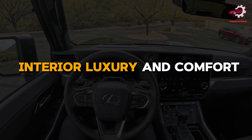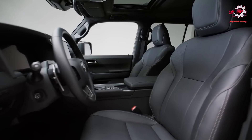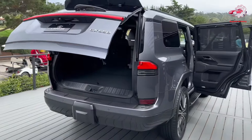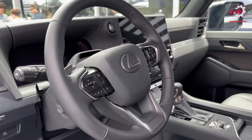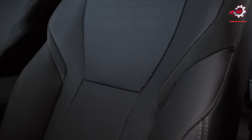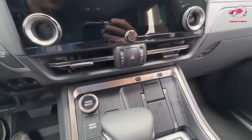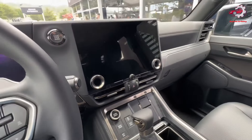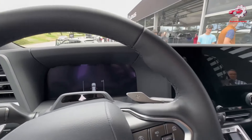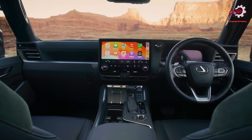Interior Luxury and Comfort. Within its cabin, the 2024 GX is a haven of luxury and comfort. Capable of seating up to seven passengers, the SUV is adorned with premium materials, including the option of semi-aniline leather or Nuluxe trimmed seats, available in various color options to suit personal tastes. The modern cockpit is designed with the driver in mind, featuring a 14-inch multimedia touchscreen display and Lexus Interface technology, ensuring that control and connectivity are always within easy reach.